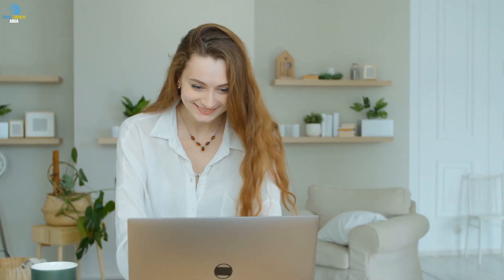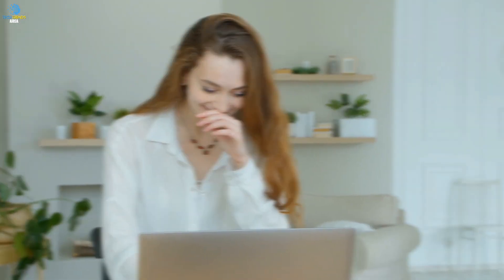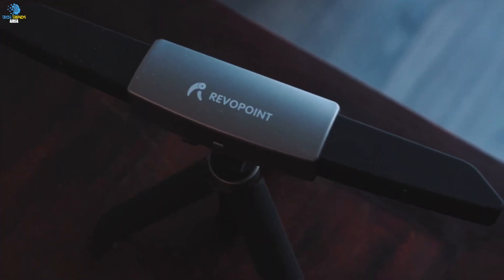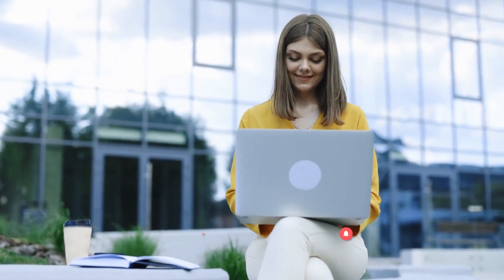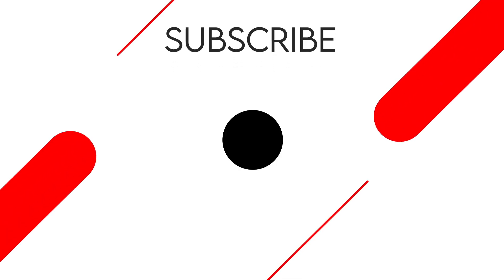And that concludes our tour of some of the most amazing and innovative gadgets and inventions. We hope you enjoyed the show and discovered some new and exciting products that you can't wait to try. If you did, please don't forget to give us a thumbs up and hit the subscribe button to stay up to date on all our latest videos. From all of us here at Tech Trends Area, thank you for watching and we'll see you again soon.